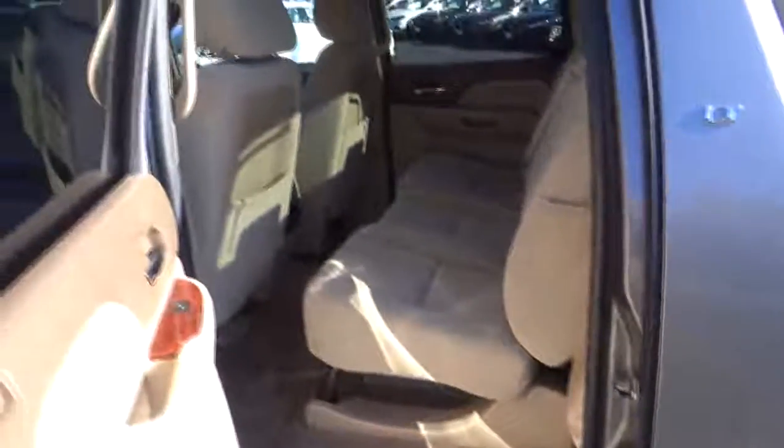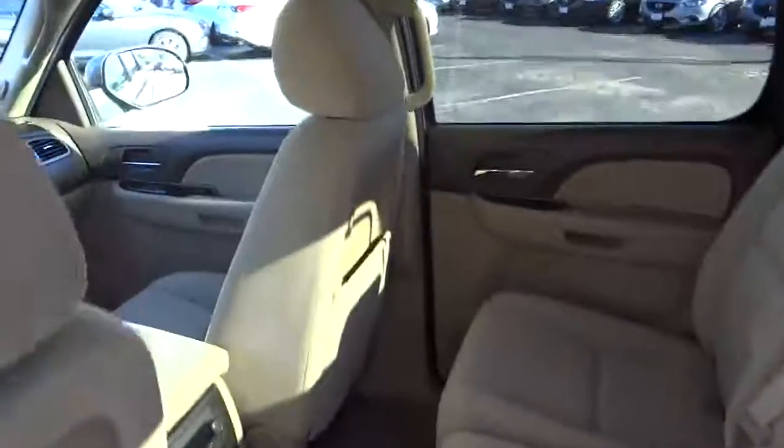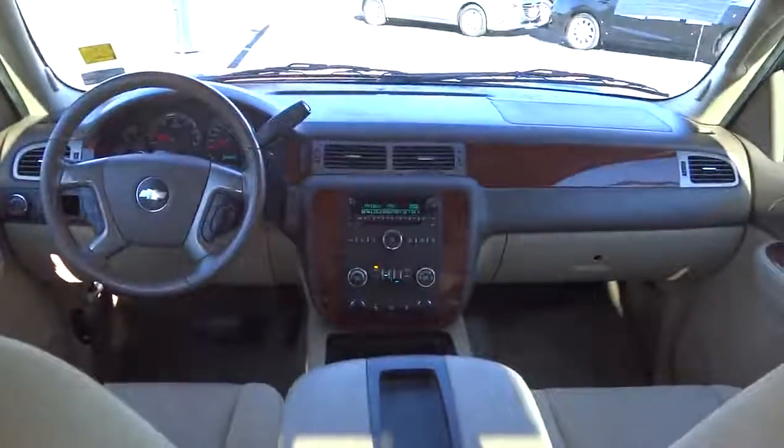Keyless entry, floor mats, AM-FM stereo radio, rear defrost, passenger airbag, MP3 player, bucket seats, CD player, power windows.